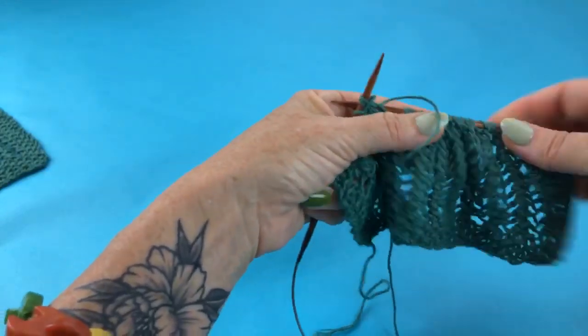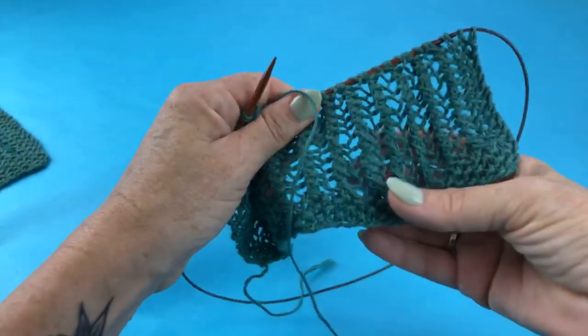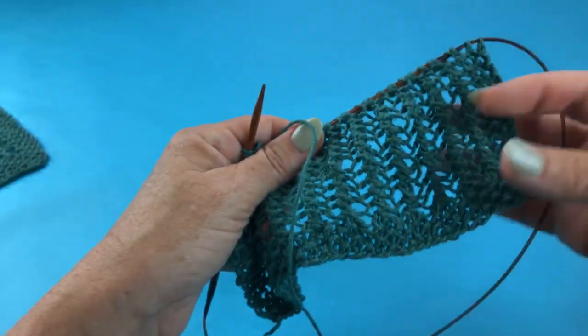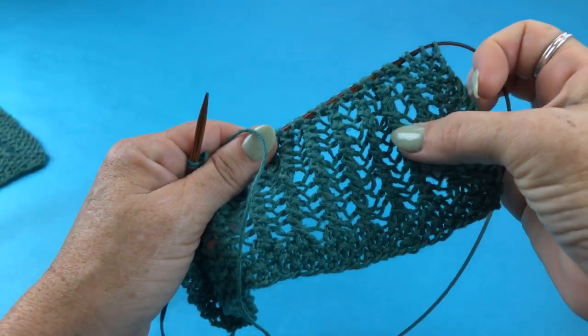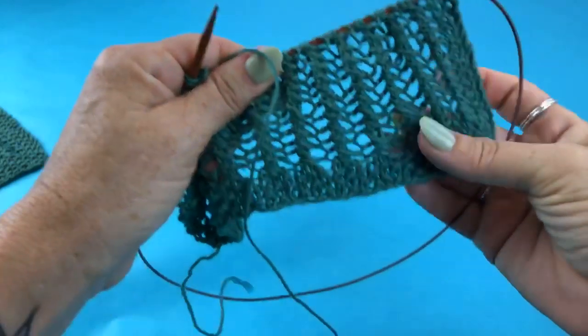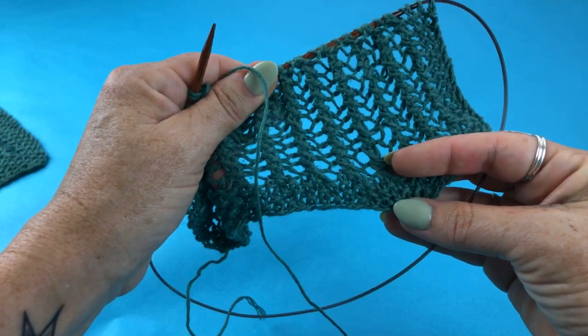You're just going to repeat those two rows for as long as the pattern shows you, and that is really all there is to it. Really simple, but it gives you an interesting texture. You can see the herringbone pattern comes from the zigzag of those pass-stitches-over, and the lace comes from the alternating yarn overs.